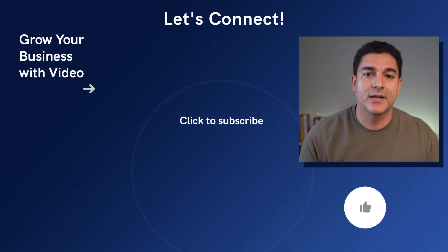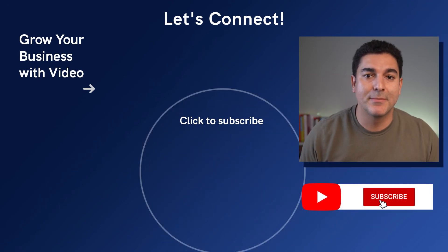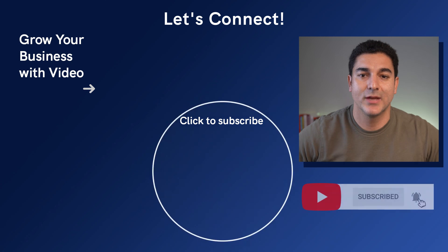All right everybody, I need to get back to the home office, but I really hope you found these tips useful. Your people are your most valuable assets, and I applaud you for taking the time to make sure you're giving them a thoughtful remote work experience. If you liked this video, be sure to hit the like button as well as subscribe to my channel, and I'll look forward to seeing you in the next video.